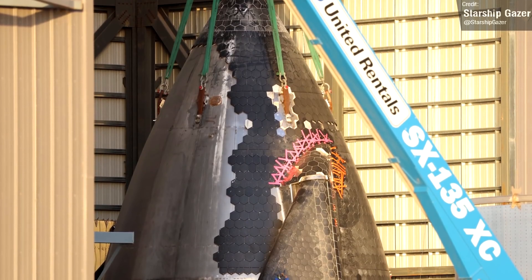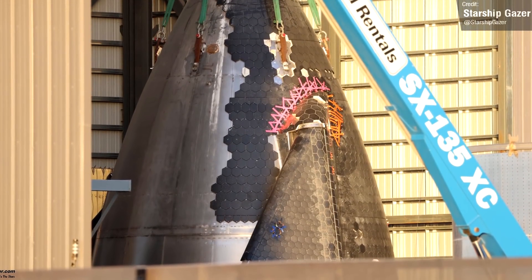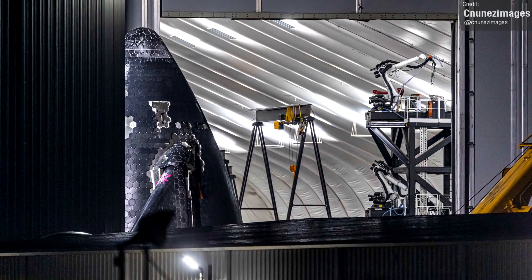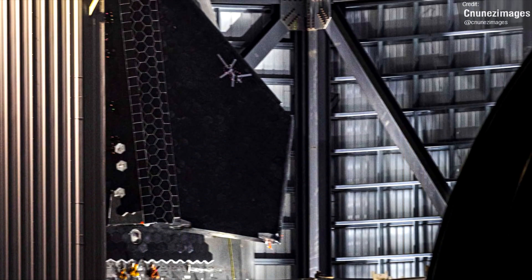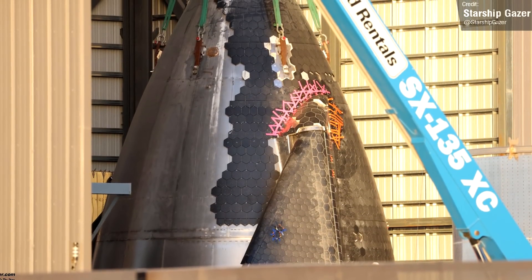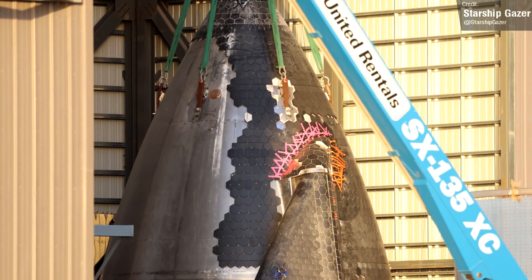The nose cone of Ship 24 is still sitting in the high bay awaiting stacking. We were kind of hoping that this would have taken place over the past week, but the Starbase crew are juggling so many tasks that they have to prioritise some things over others. So it looks like the complete stacking of Ship 24 is going to have to wait a little bit longer — hopefully this week or next. The nose cone itself is such an improvement over previous iterations, certainly with regards to the heat shield.